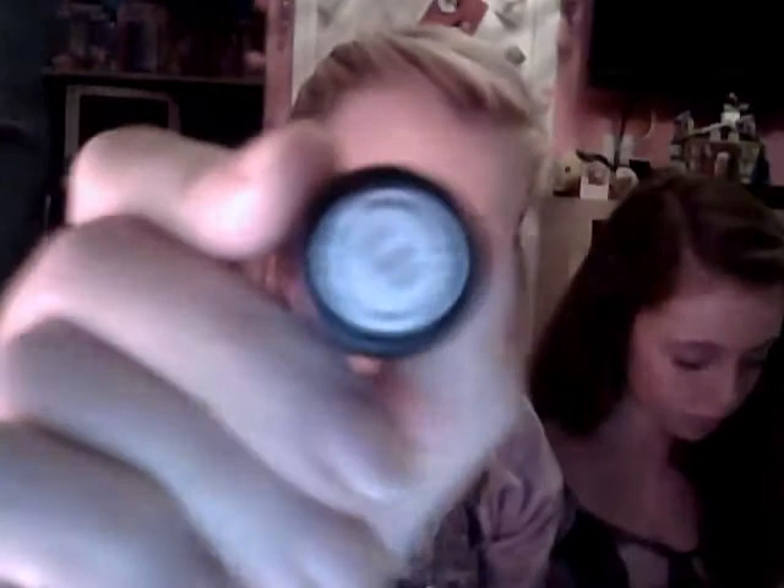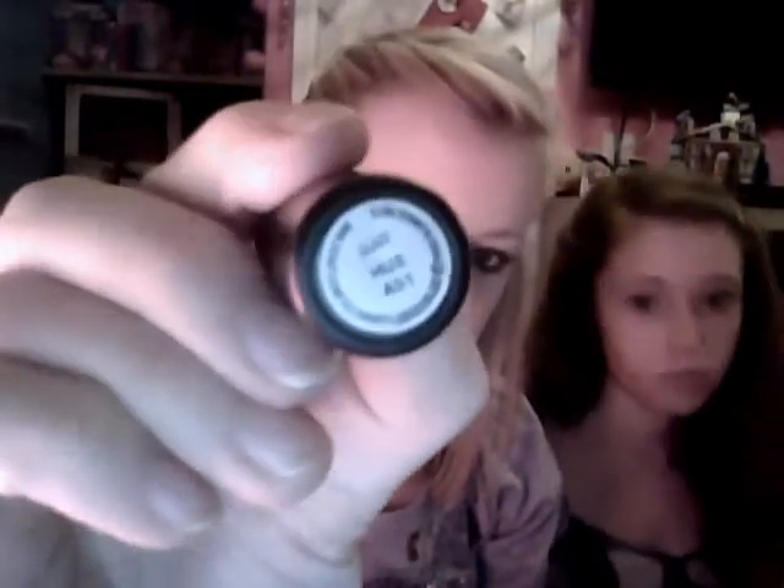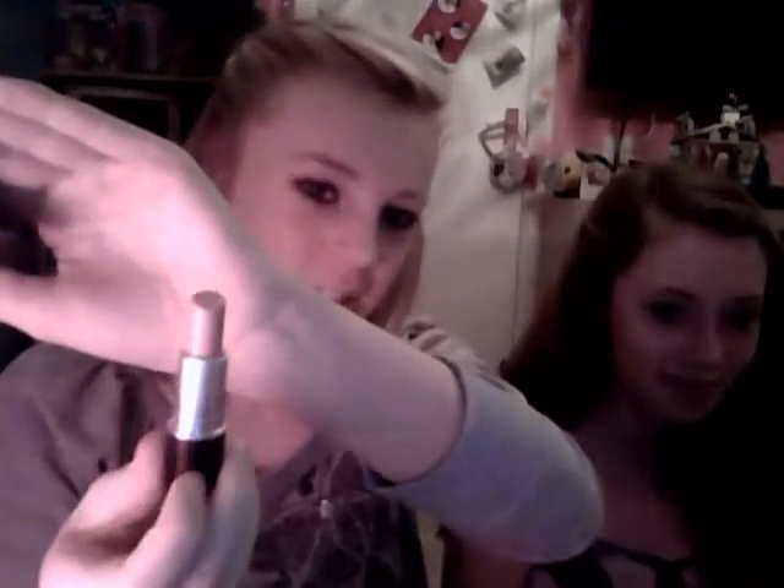Next is Vaseline — I carry Vaseline with me everywhere I go, I love it. Next is MAC Lipstick in the shade 'Hue' and it looks like this. It's a very sort of nude shade — I've also got this on as well.